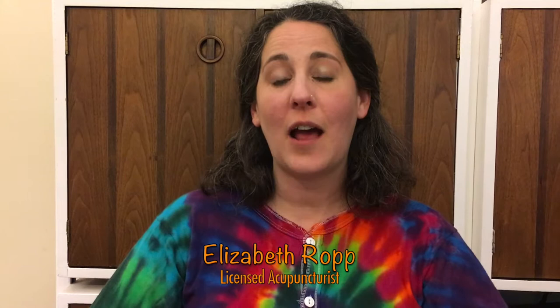Hi everybody, I'm Elizabeth with the Manchester Acupuncture Studio. Today I'm going to talk to you about acupressure points for pain and for headaches. There are different kinds of headaches and different kinds of pain. We're going to talk about two points that are good for frontal headaches, but also good for any kind of generalized pain anywhere in the body. The first point is large intestine four, located on the web of your hand between your thumb and index finger.